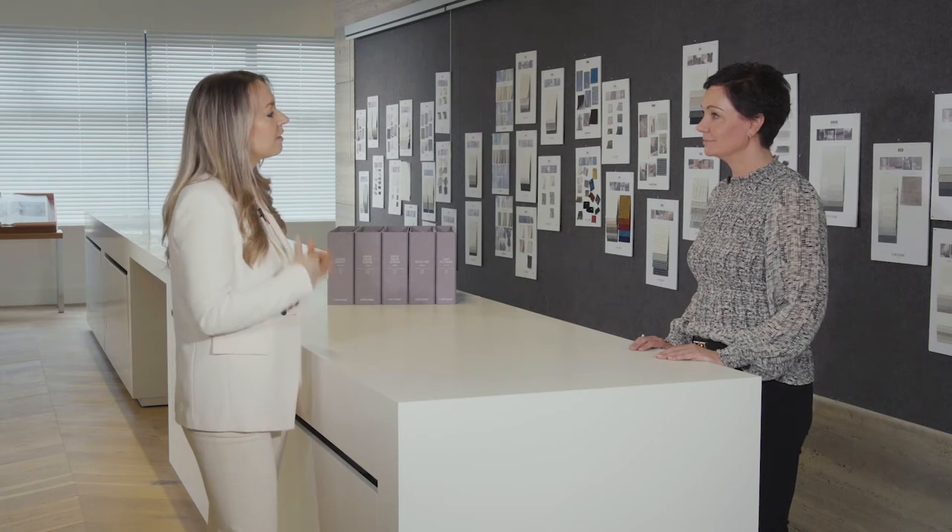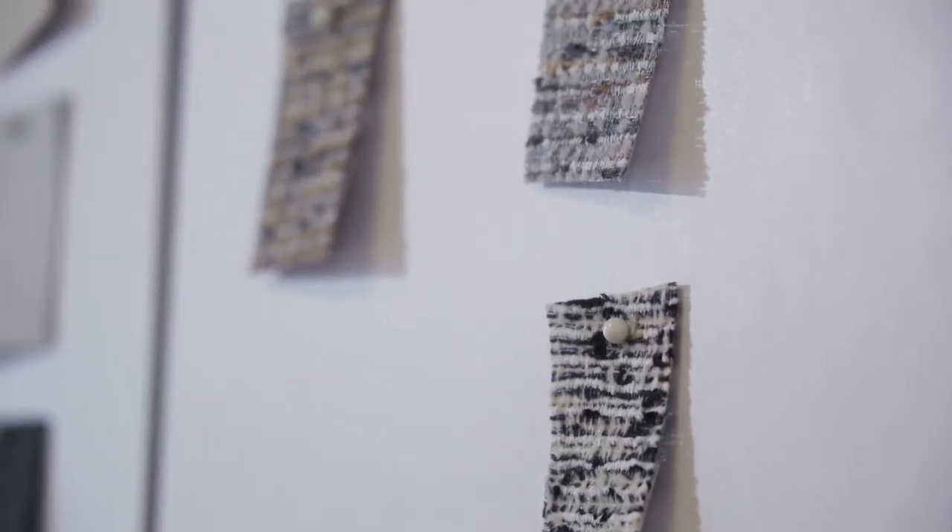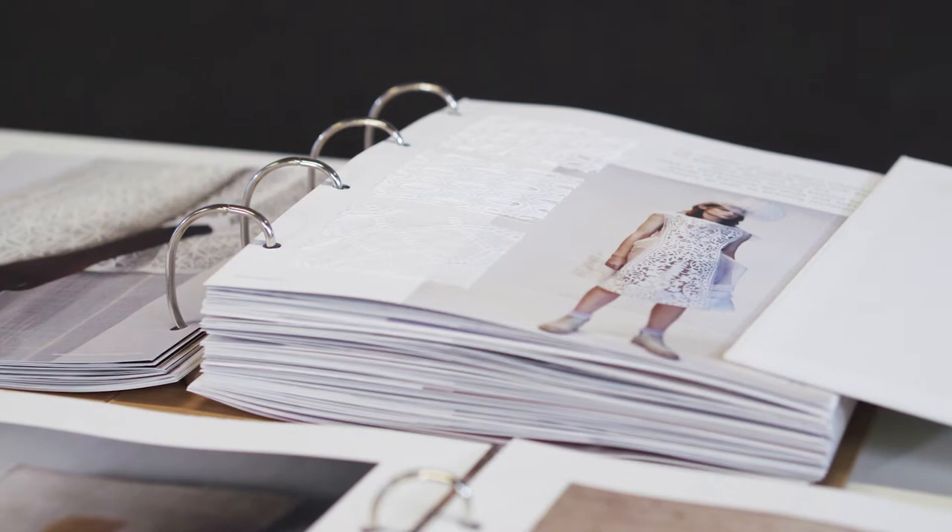The collection is carefully designed by our own design team. It's based on data and trends. The inspiration came from design, fashion, architecture, and nature.